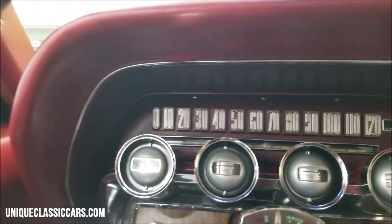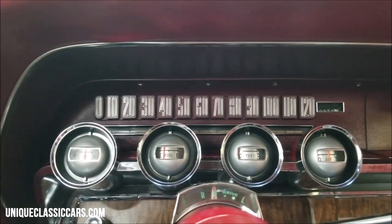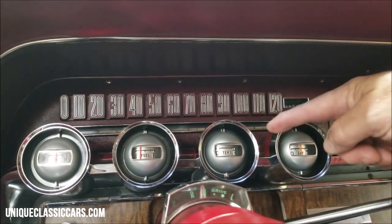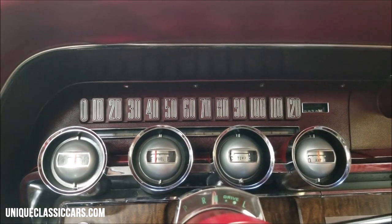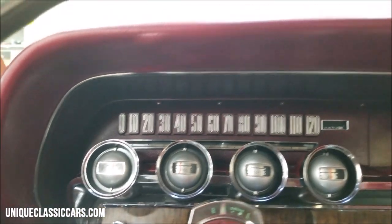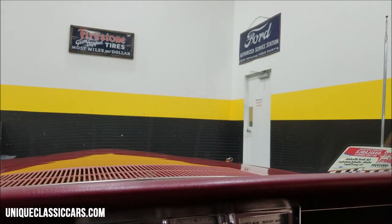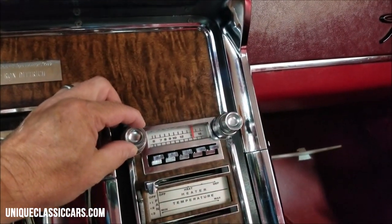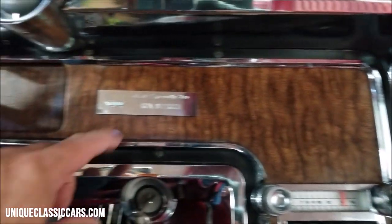I'm going to fire it up. It starts easily — oil pressure comes right up, and the fuel gauge is also moving. Those two gauges are definitely working, same with the amp gauge. Coolant temperature will come up as the engine warms. The wipers are also working on this car.